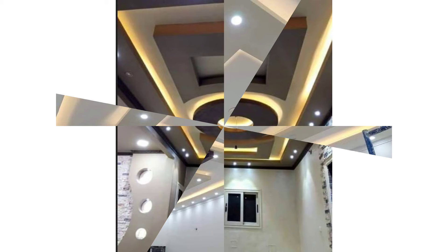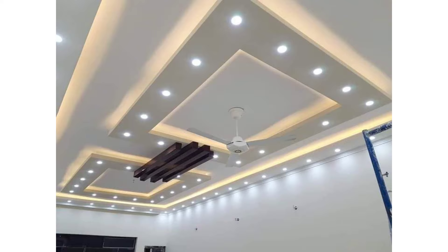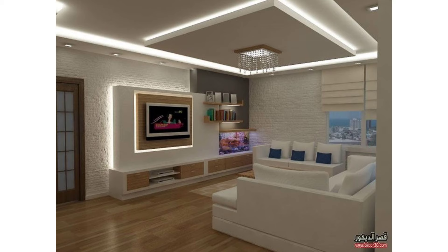Gone are the days of plain white boring ceilings. Modern home designs require you to get it right on all sides, including the top and bottom. Ceilings literally put the lid on the perfect picture that your home presents, and false ceilings are just the trimming to elevate any ordinary room to a designer one.